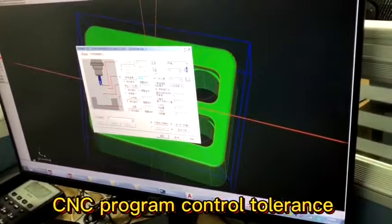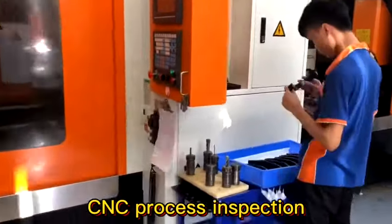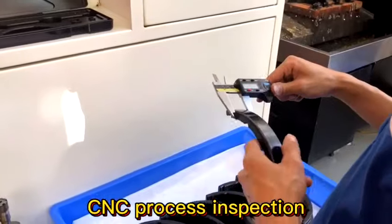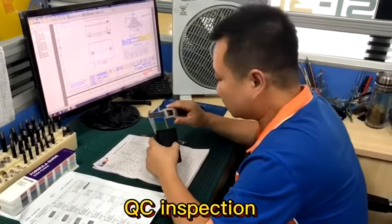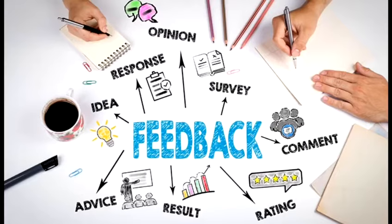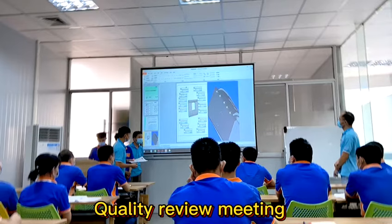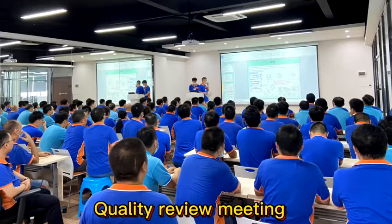Last but not least, we can control each process to reduce defects and ensure production quality. Sunpee has a professional QC team and advanced inspection equipment to control the quality of all projects. What's more, we will track the feedback with our customers after the package is delivered and make a quality summary every month according to the ISO 9001 Quality Management System. We also always hold quality review meetings every Friday to continuously study and improve our quality.